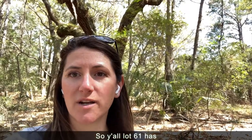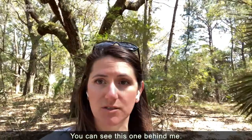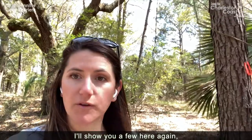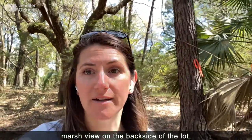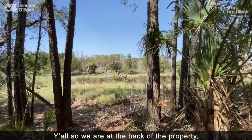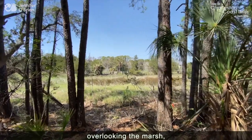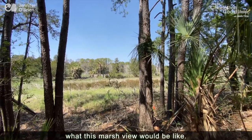So y'all, Lot 61 has a lot of tree coverage. You've got some amazing oaks — you can see this one behind me, I'll show you a few more. But you also get this great marsh view on the backside of the lot and a great buffer from the trees. We are at the back of the property overlooking the marsh, and you get an idea of what this marsh view would be like.